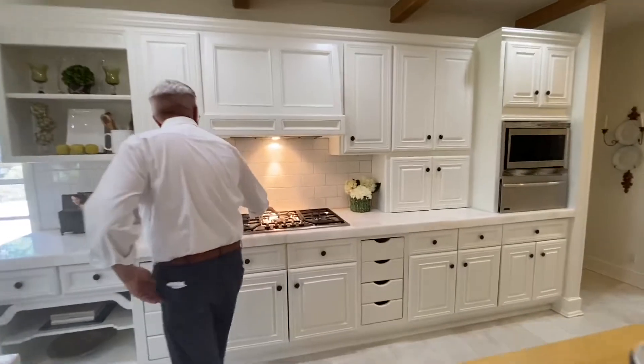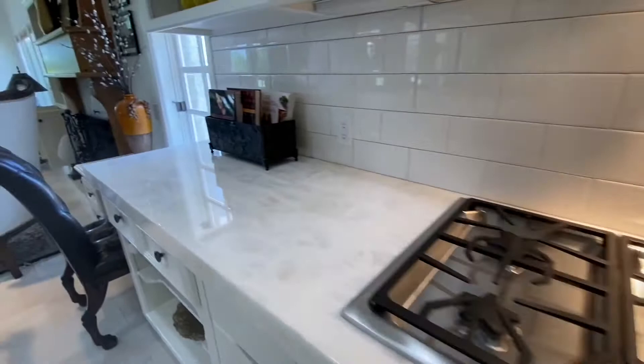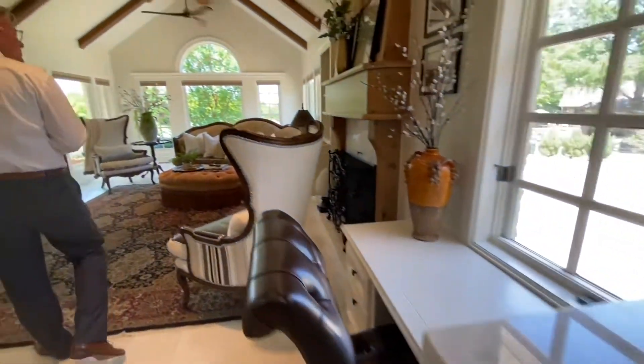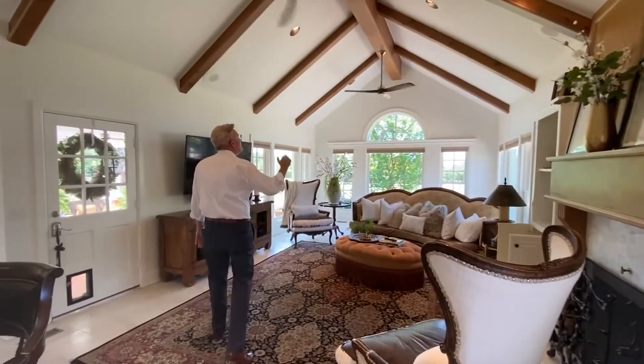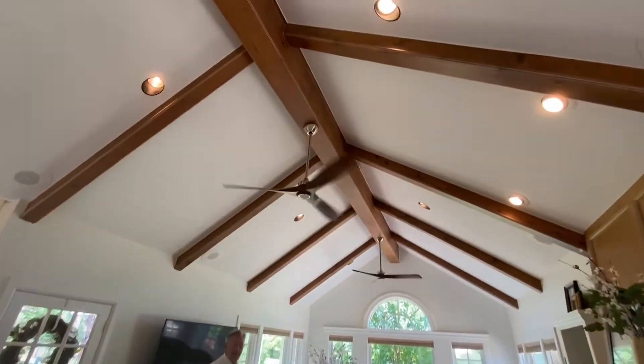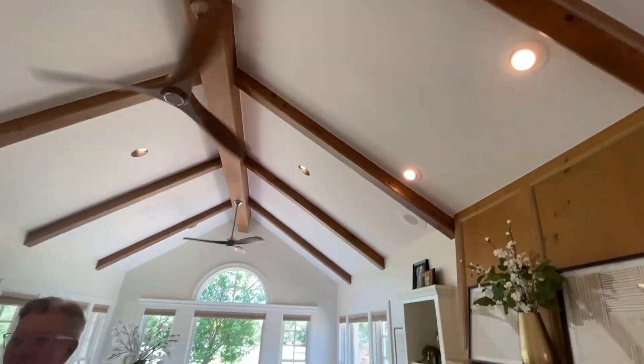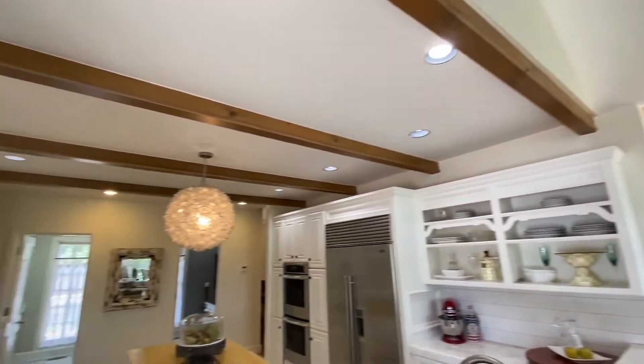500 gas Thermador oven. This is a fantastic room — all these rooms are very light and bright. Look at the knotty pine beams and they go all the way through the kitchen. I've got to show you this light fixture again — she did such a fantastic job with that. Look at that kitchen fixture over the center of it.